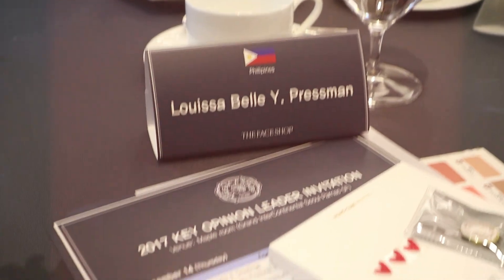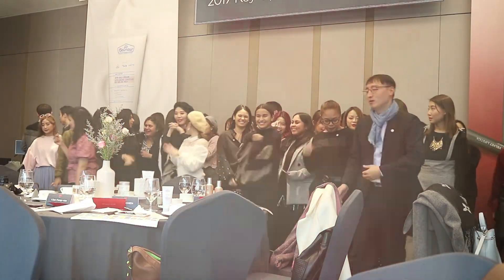The Face Shop Philippines flew us all the way to Korea together with other countries, and we focused on three new products of the Face Shop. I would also share with you guys the other things that I got, and I will be giving out a giveaway.